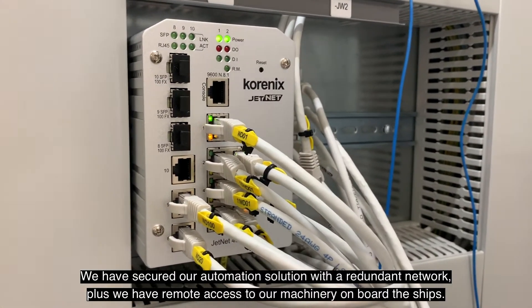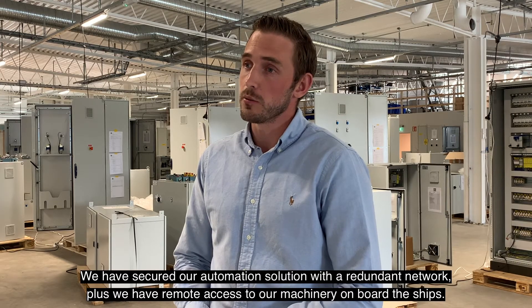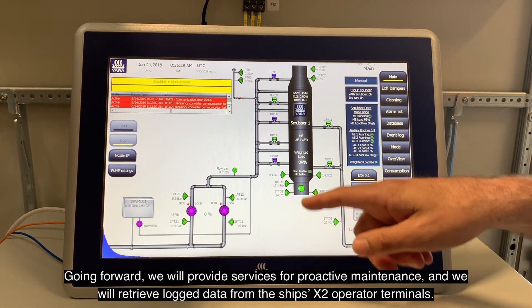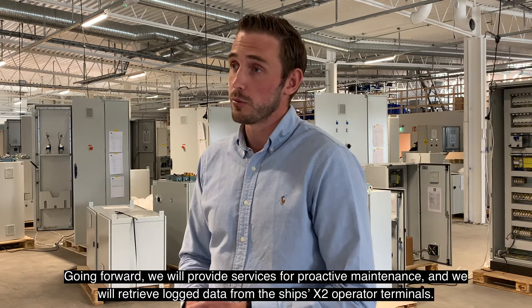Vi har säkrat vår automationslösning med ett redundant nätverk. Samtidigt har vi även remote access till våra maskiner som finns på fartygen. Framöver jobbar vi mycket med tjänster för proaktivt underhåll. Vi tar hem loggad data från vår EXO-operatörsterminal på fartygen.